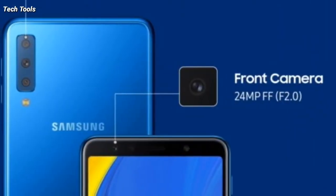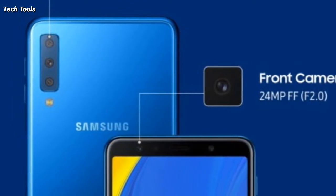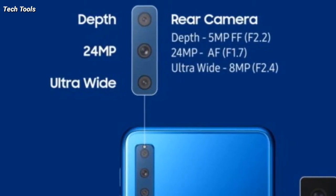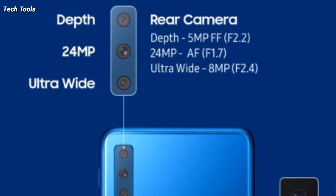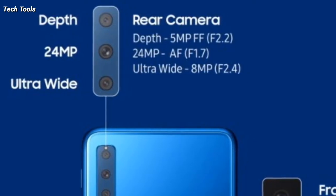The Galaxy A7 2018 is a photography-centric smartphone. It comes with three cameras — a first in the company's phone portfolio to date. It has a primary 24-megapixel snapper with f/1.7 aperture, a dedicated 5-megapixel depth sensor, and a wide-angle 8-megapixel with 120-degree field of view.